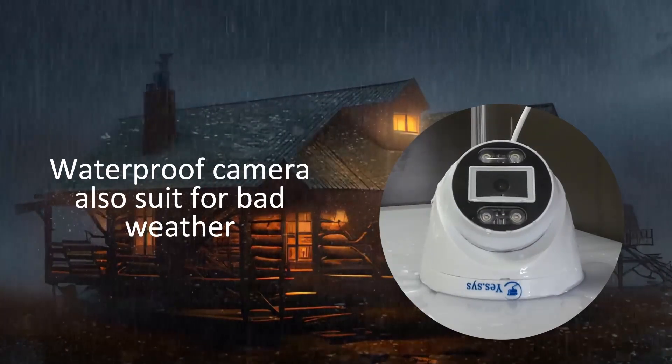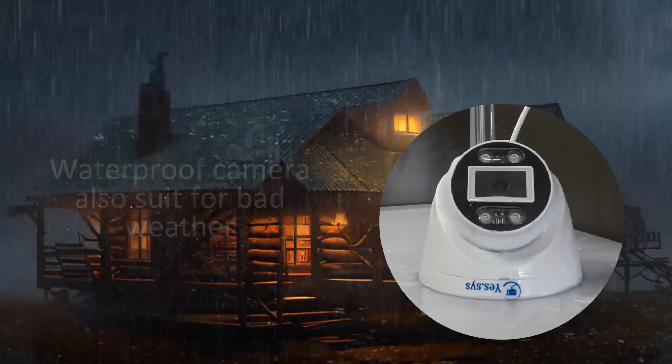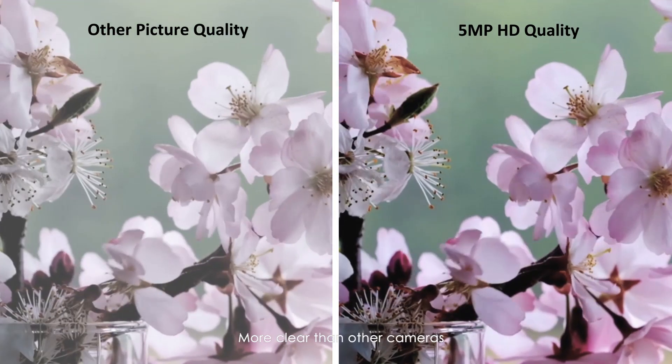The waterproof camera is also suited for bad weather. 5MP HD quality picture — more clear than other cameras.